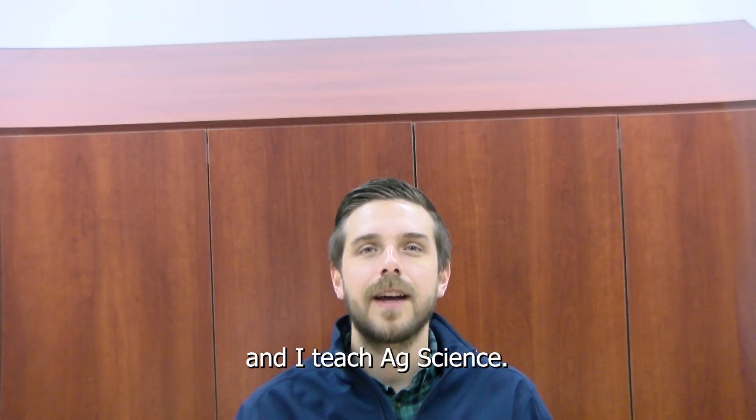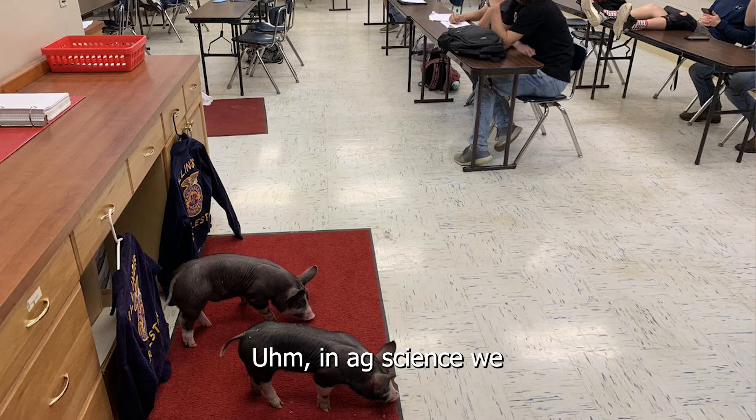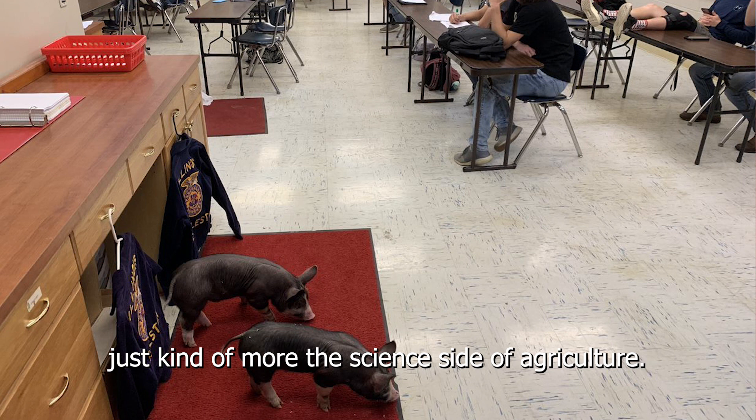Hi, I'm Mr. Oakley and I teach Ag Science. In Ag Science, it's a year-long class, and we talk a little bit about more the science side of agriculture.